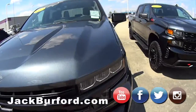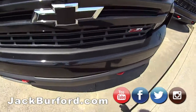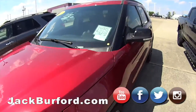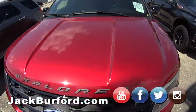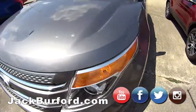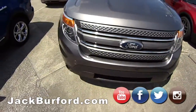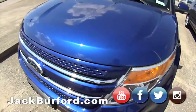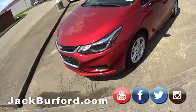We have another one next to it — the LT and the Custom. Then we have Ford Explorers over here. I've gotten lots of people interested in these as well. We have a Sport and then we have two of the Limited.